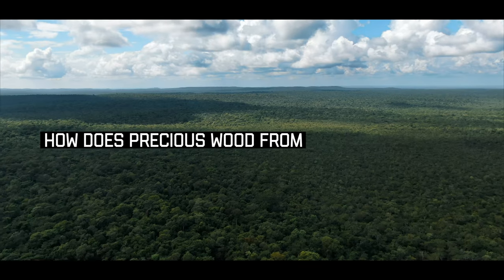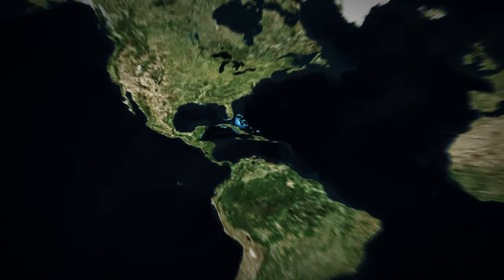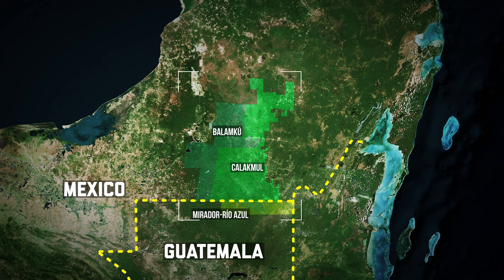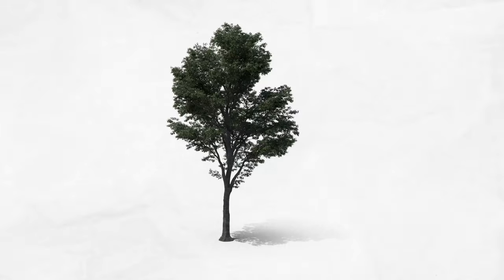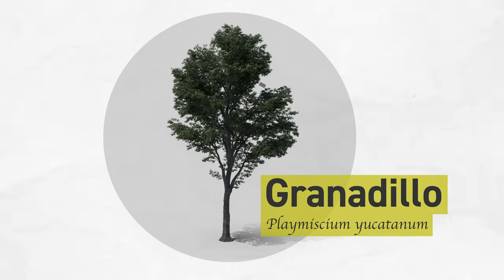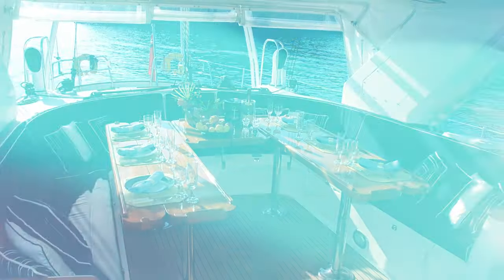How does precious wood from the Mayan jungle end up in Asia? The answer lies deep in the rainforest, in nature reserves straddling the border between Guatemala and Mexico. There, an international timber mafia with ties to Asia is illegally extracting a highly coveted wood, granadillo, used for luxury car parts, yachts, musical instruments and more.